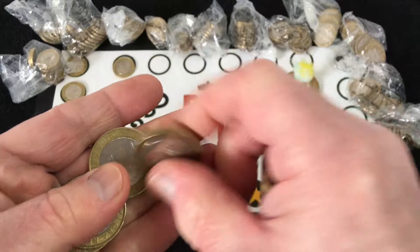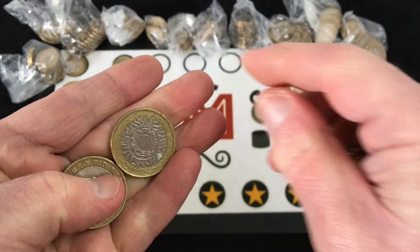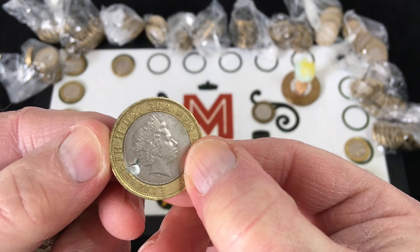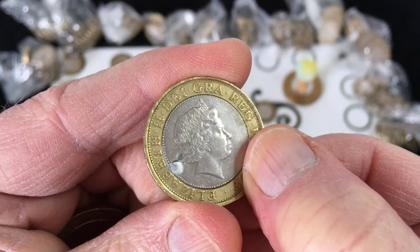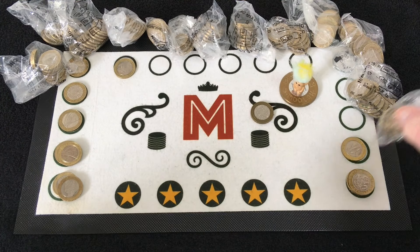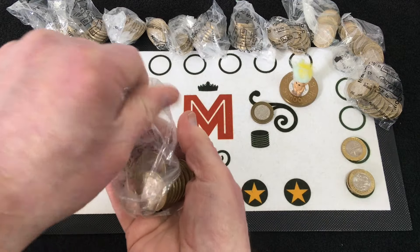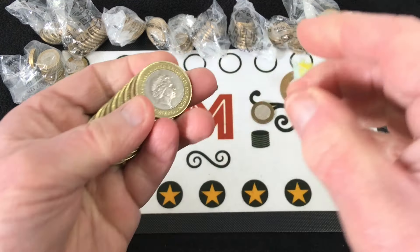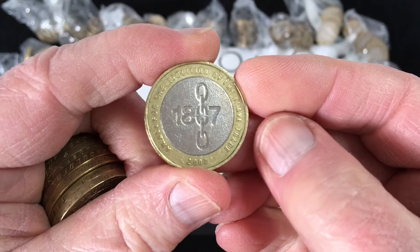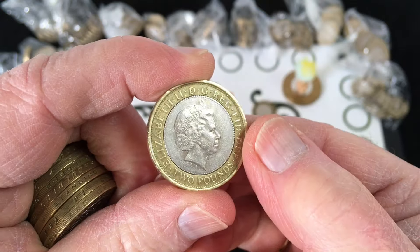Another Charles Dickens — what on earth has it got on it? Looks like a little apple. Nothing there either. I think I've gone through about 13 bags at the minute, so I've got 12 to go. Act for the Abolition of the Slave Trade from 2007.